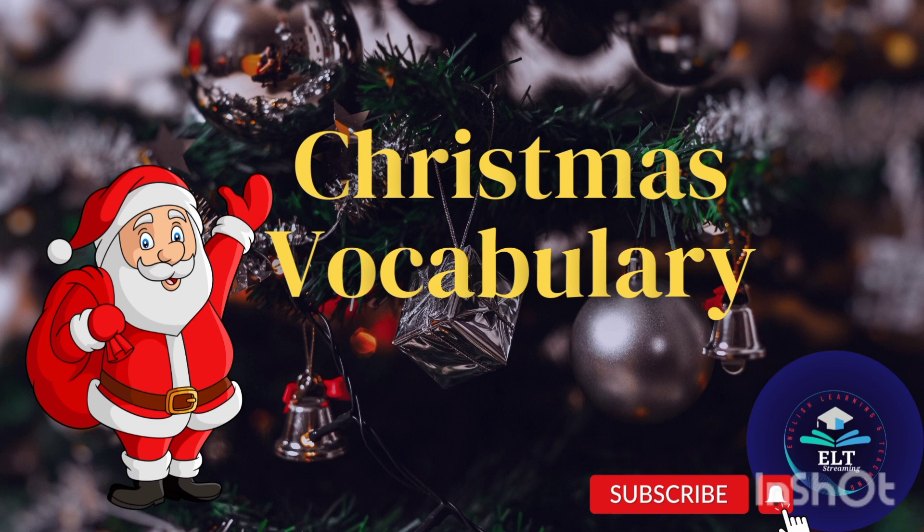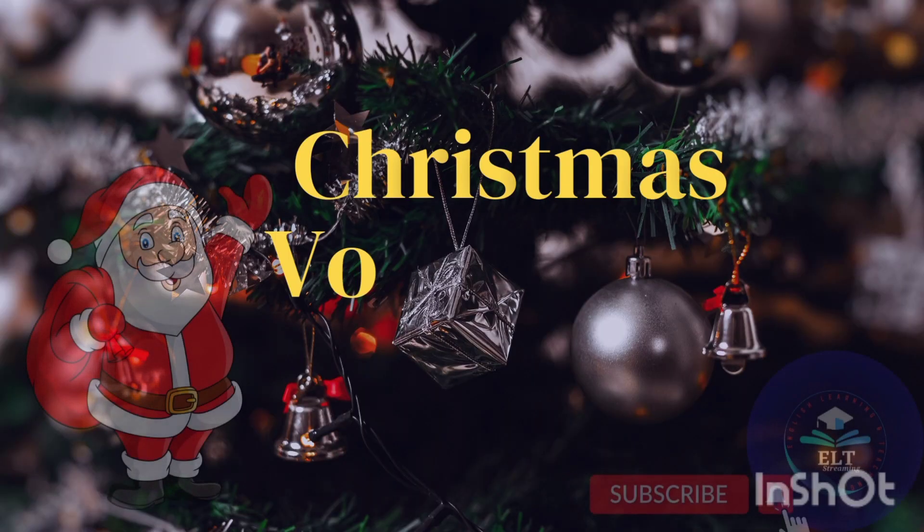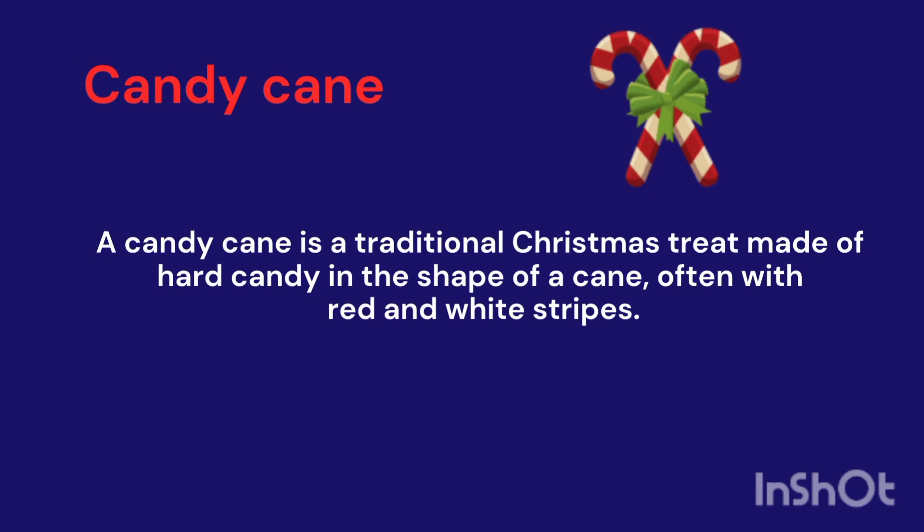Assalamualaikum, this is Fazia Sajid from ELD Streaming. Today we will discuss some very important words regarding Christmas. If you are new to this channel, kindly do subscribe, like and share, and write valuable opinions in the comment section.